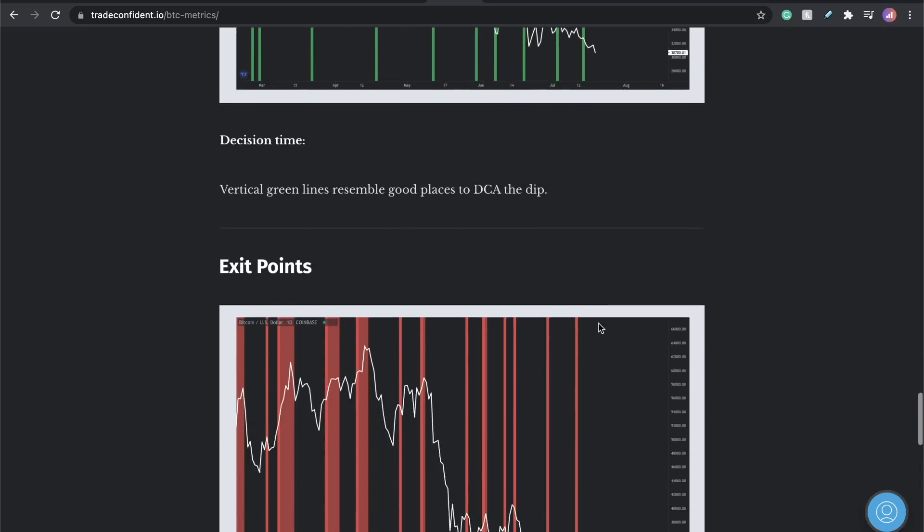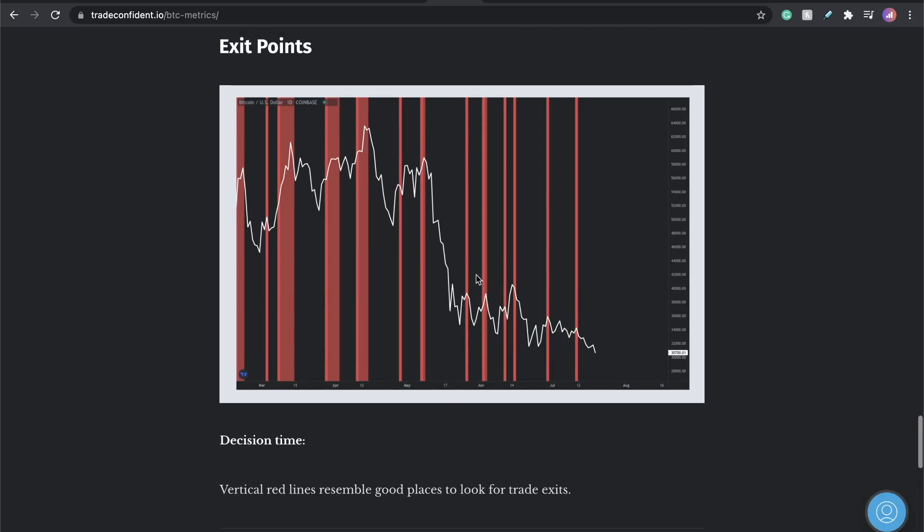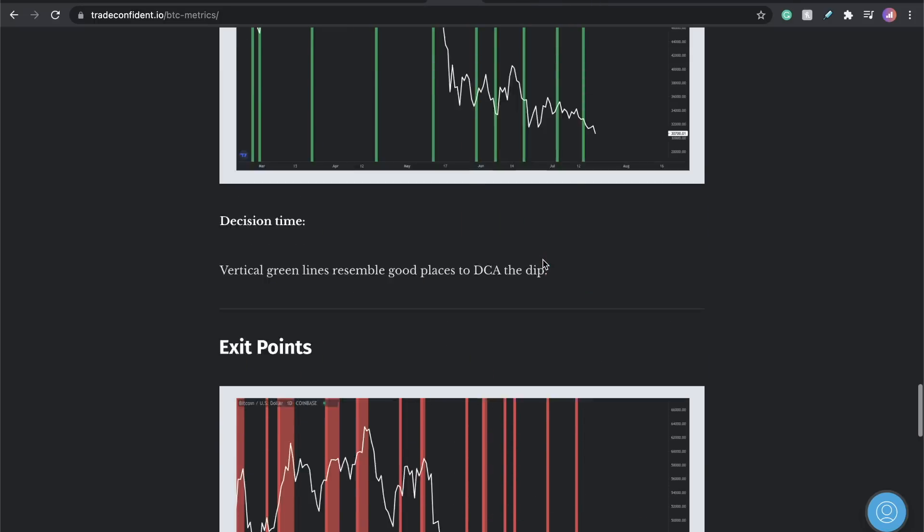Not financial advice, entertainment purposes only. I'm working with all types of investors. You want to look for exits in the market — whales, institutions, retail traders — this is it. We called the drop here, we called the drop here, we called the drop here, we called the drop there, we called the drop there, we called the drop here, we called the drop here, we called the drop there. This is extremely accurate metrics you guys have at tradeconfident.io.